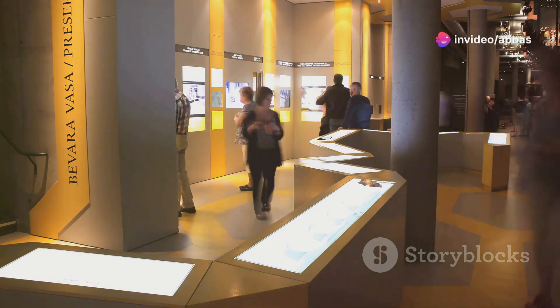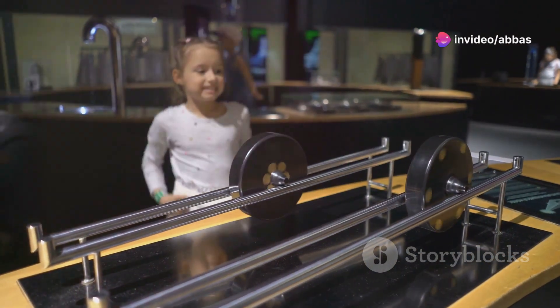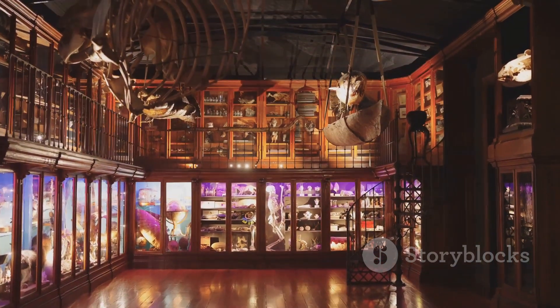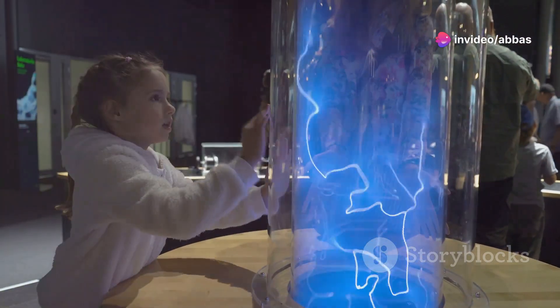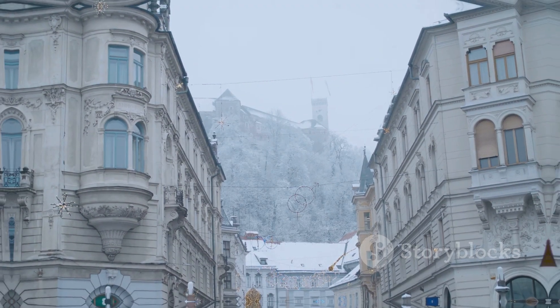Get ready for some hands-on science fun at the House of Experiments. This interactive museum is perfect for kids and adults alike, with exhibits on everything from physics to biology to psychology. You can experiment with sound waves, learn about the human body and even create your own tornado. It's a fun and engaging way to learn about science and a great way to spend a rainy day in Ljubljana.